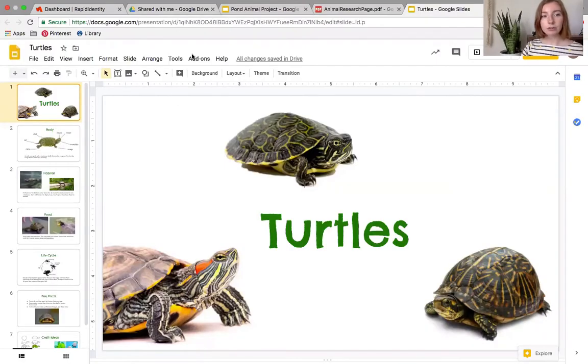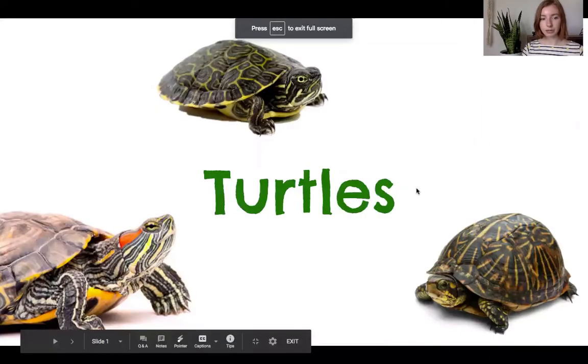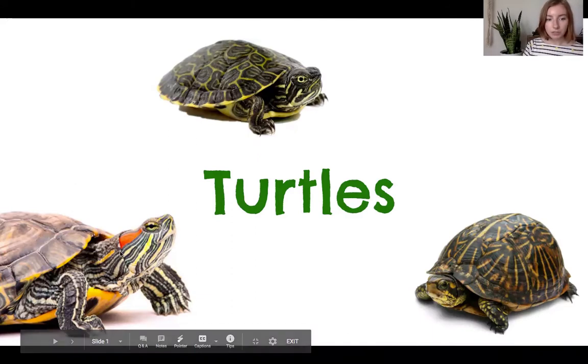Some turtles live in the ocean, and those are sea turtles. But sea turtles are different from pond turtles. So let's learn a little bit about them. All of these turtles you're going to see are pond turtles that live in Texas. This one is called the red slider — you can remember that because they have some red by their eyes. And this one is called the box turtle.